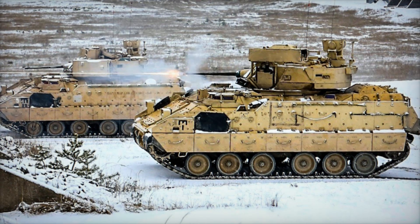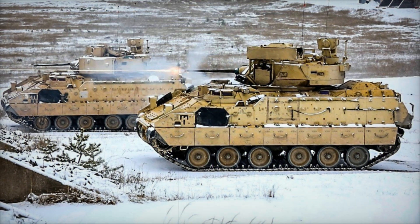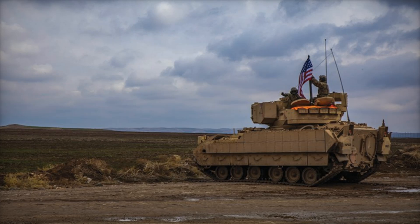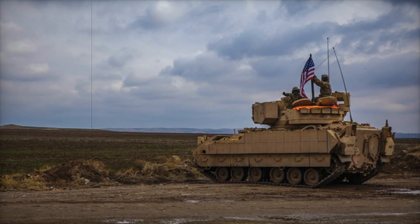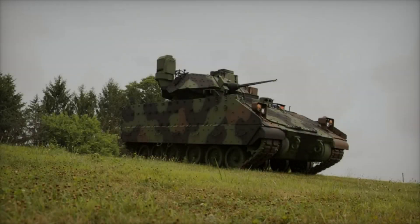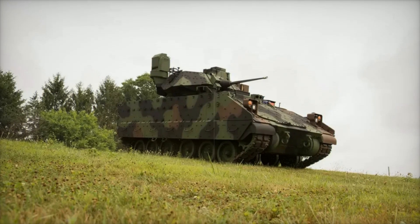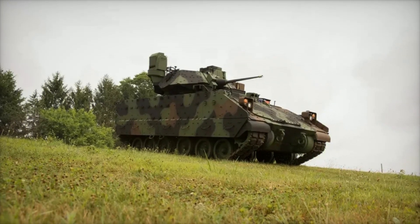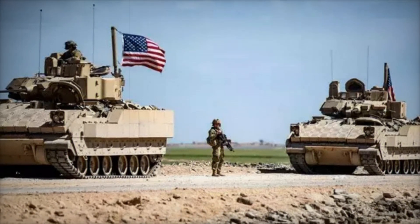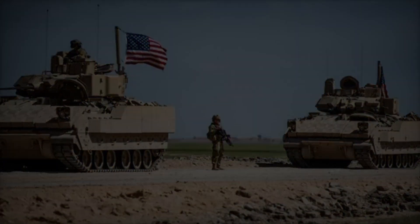Like all military equipment, the Bradley has evolved over time. Its first version, the M2, entered service in 1981 and was an immediate success, offering the army the mobility and firepower it had been seeking. The M2A1, introduced in 1986, featured enhanced protection against chemical and biological threats, along with improvements to its passenger capacity and TOW missile system.